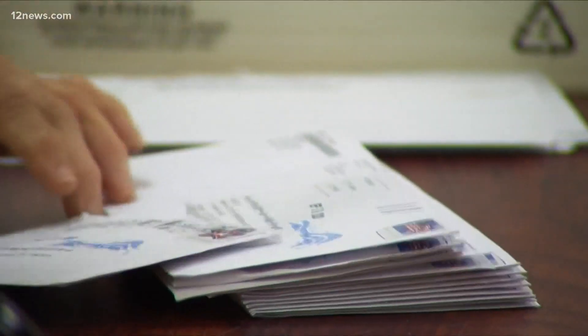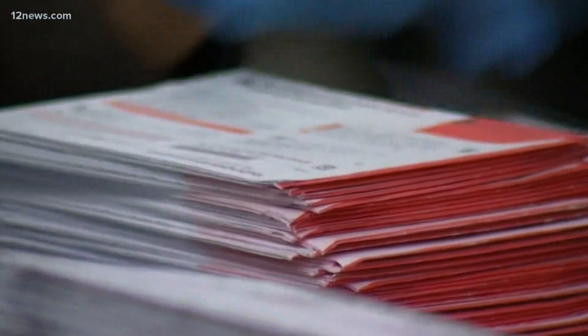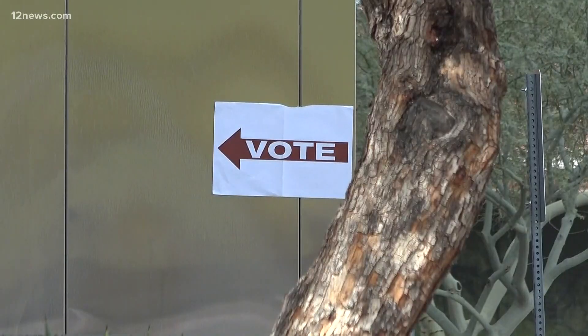This process of keeping your ballot safe starts even before it ends up in your mailbox. It starts with a barcode. Each registered voter in Maricopa County has their own special barcode attached to the ballot to track it throughout the process — from point A to point B, when it gets back to you, and when it's sent back to us. We can definitely track it.